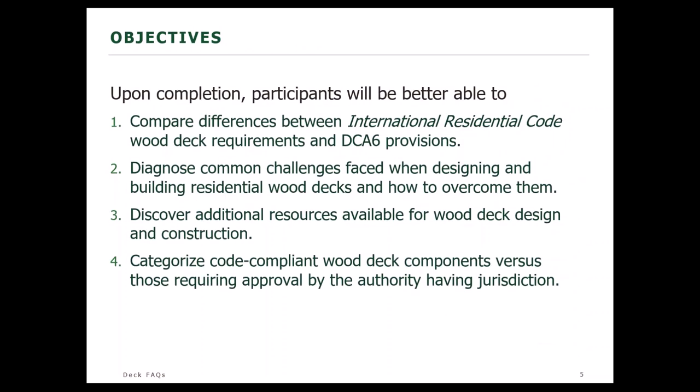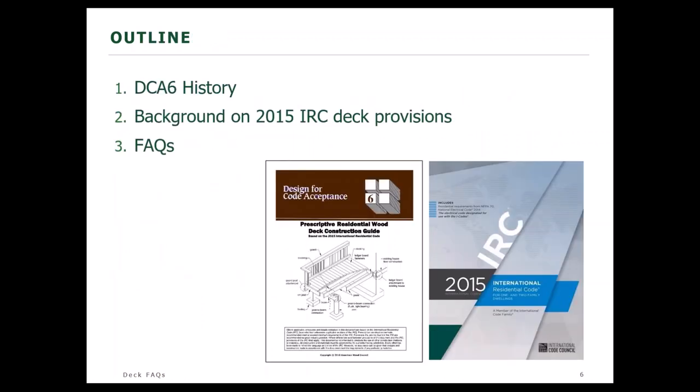We'll talk about some of the common challenges faced with that. We'll compare differences to the International Residential Code, look at some additional resources available for wood deck design and construction, and categorize code-compliant deck components versus those that might require separate approval by the authority having jurisdiction. We'll talk about its history and development, then look at some background on the 2015 IRC deck provisions and contrast the two. Lori will then go through some of the frequently asked questions we've received over the years.